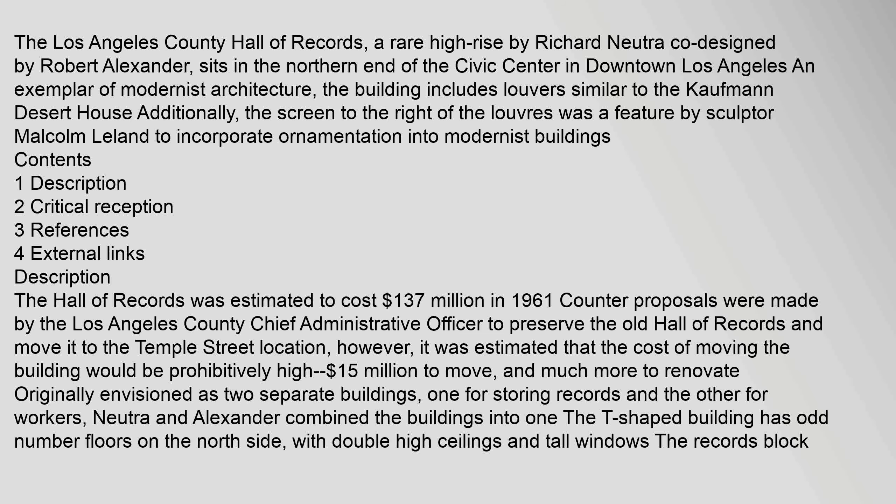The Los Angeles County Hall of Records, a rare high-rise by Richard Neutra, co-designed by Robert Alexander, sits at the northern end of the Civic Center in downtown Los Angeles. An exemplar of modernist architecture, the building includes louvers similar to the Kaufman Desert House. The screen to the right of the louvers was a feature by sculptor Malcolm Leland to incorporate ornamentation into modernist buildings.